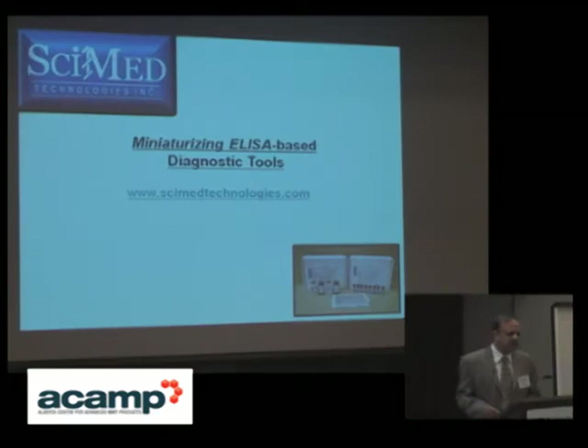Thank you, Kevin, and thank you, Aikam, for telling our story again. I will talk briefly about what CIMED is all about, what we are doing, and what direction we are taking.